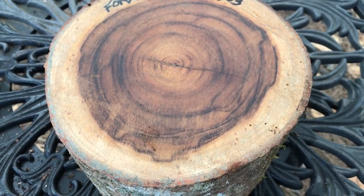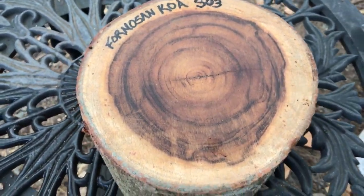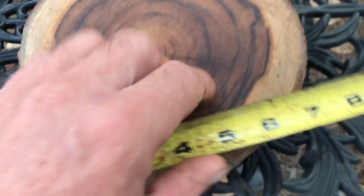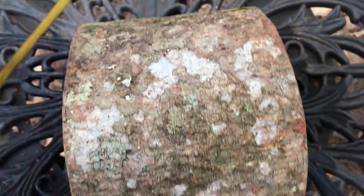This was growing in Havi, up in the north tip of the island. Dimensions on this: six and three-quarter inch diameter, and the height is going to come in right around five and a quarter or so. I had to cut it to this length to get it into a medium flat rate box.